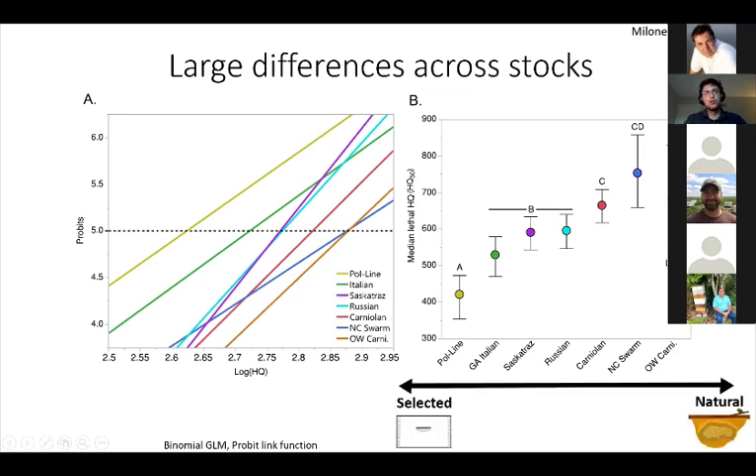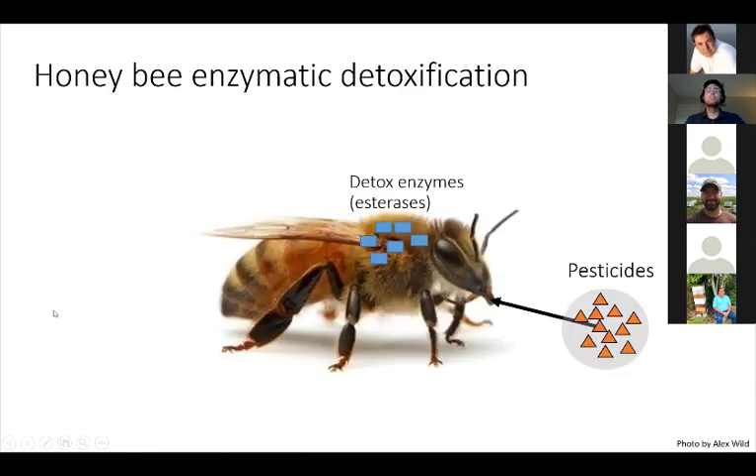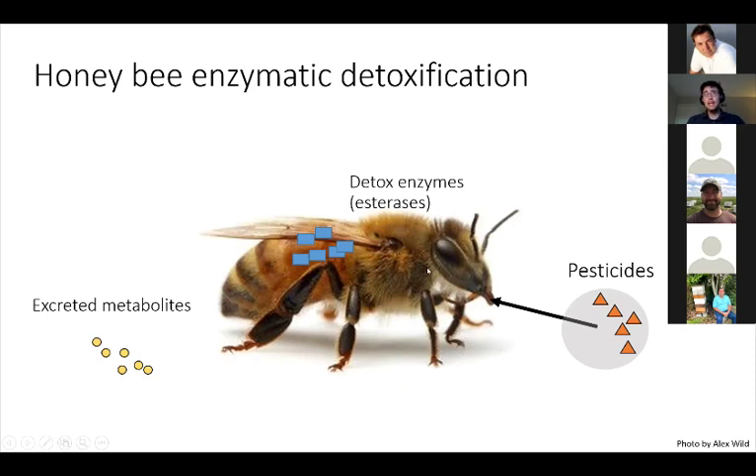When I overlay that continuum I presented earlier on this chart, it sort of fits roughly — with the PAW line, this highly systematically bred stock, being the most susceptible, whereas the North Carolina swarm and Old World Carniolan, being the most tolerant. This was a very interesting finding we wanted to follow up on by exploring the mechanism potentially driving this difference. Enzymatic detoxification works where the organism ingests a pesticide and detoxification enzymes sequester these chemicals and alter them chemically, making them more readily solubilized and excreted. For this component of the research, we decided to focus on a class of detoxification enzymes called esterases.